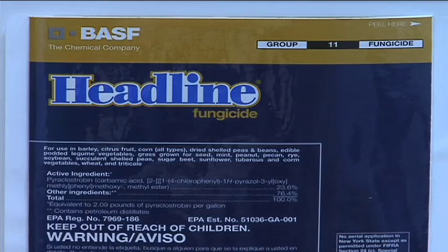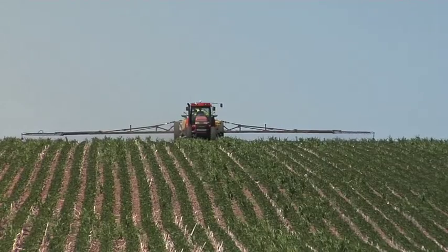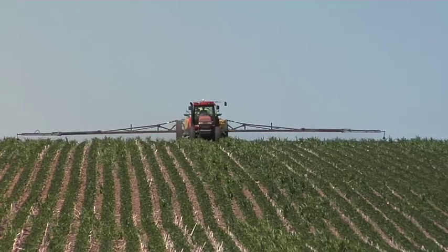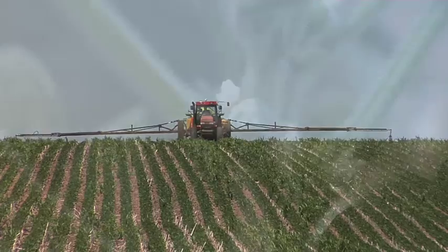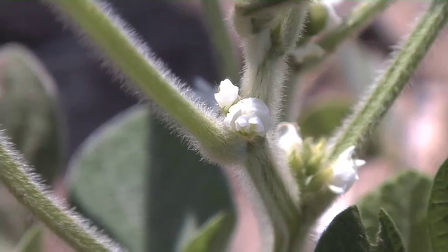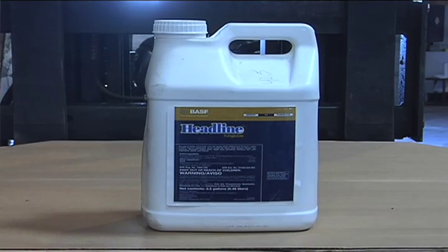We've got to tip our hats to BASF. They've done a great job marketing their product Headline and getting a lot of farmers across the country aware that fungicides can and should be used in soybeans around that full flower stage at R2. So when your soybeans are in full bloom, that's about the right time to put on a fungicide for protection against soybean rust and some other diseases. But everybody's excited about Headline, so what happens? Headline typically sells out and we've got to look at some other products.